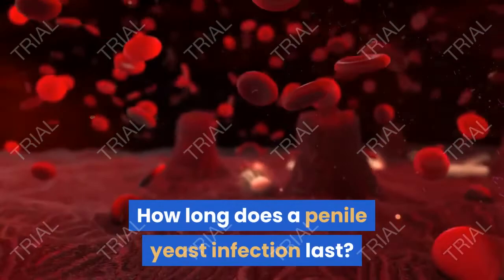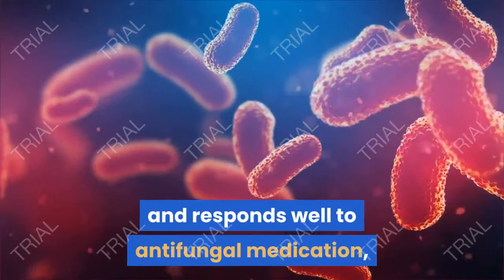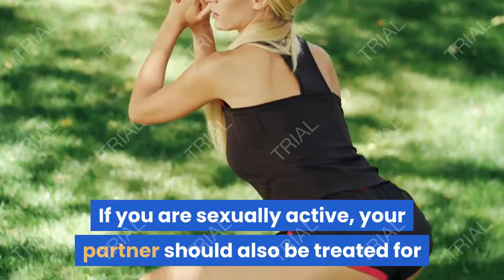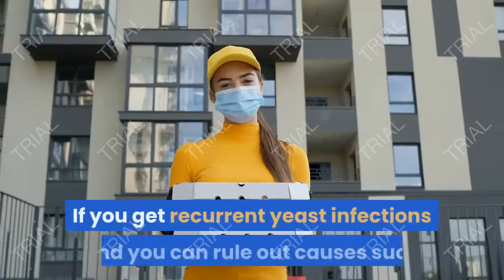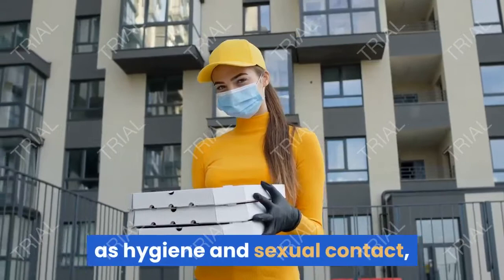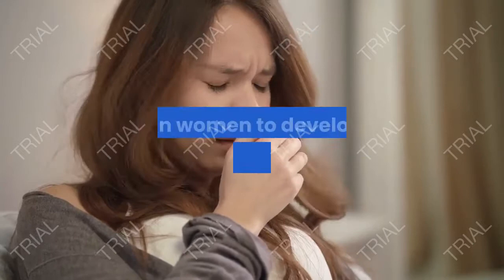How long does a penile yeast infection last? If your infection is treated early and responds well to antifungal medication, it can clear up within a week. If you are sexually active, your partner should also be treated for a yeast infection to avoid reinfection, regardless of whether or not the infection was spread from them to you. If you get recurrent yeast infections and can rule out causes such as hygiene and sexual contact, talk with your doctor about other possible causes, such as an underlying health condition like diabetes. Men are generally much less likely than women to develop a yeast infection, but it's important to know how such an infection can develop and how to recognize the usual symptoms.